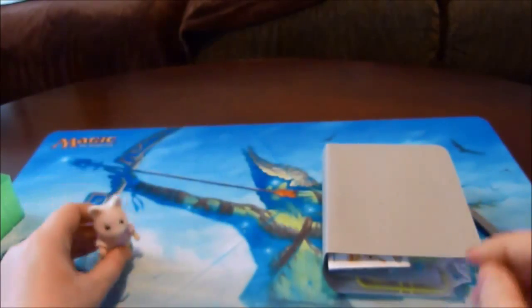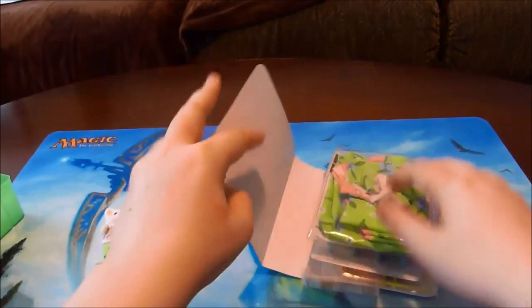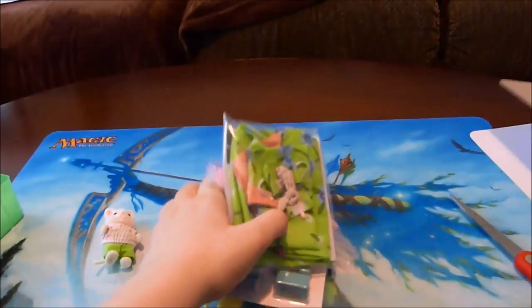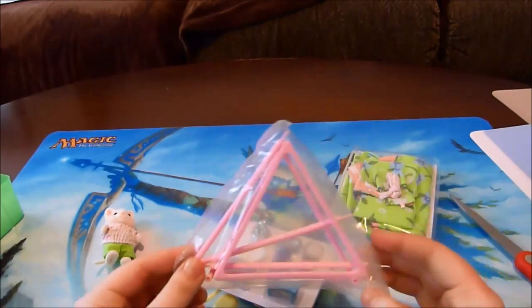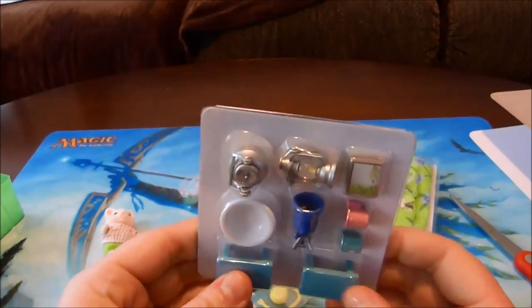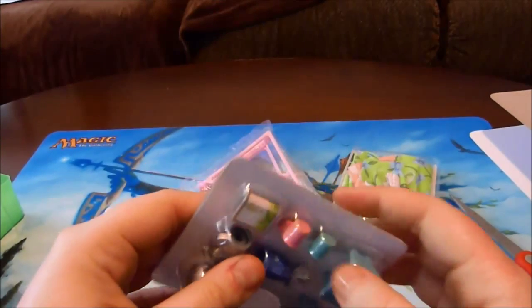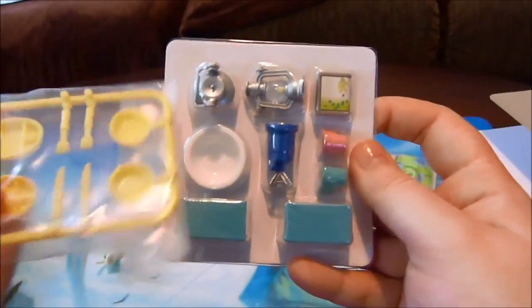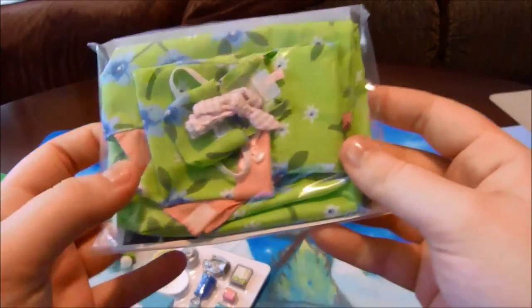Let's set her aside and see what else we've got. So this must be the frame for the tent. We have all the itty bitty little parts that come with it — and look, it's a couple of plates and forks and knives! Isn't that adorable? And this must be the sleeping bag and the tent, so let's get this open and see what's inside.